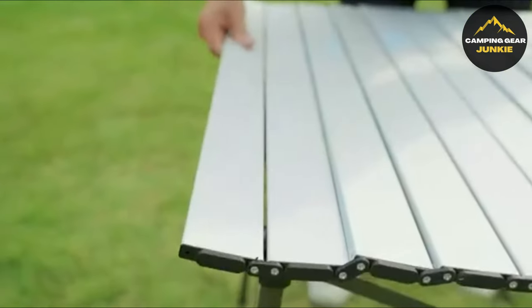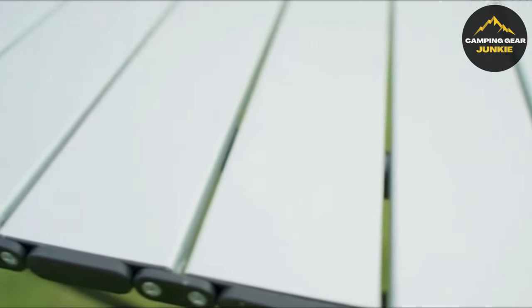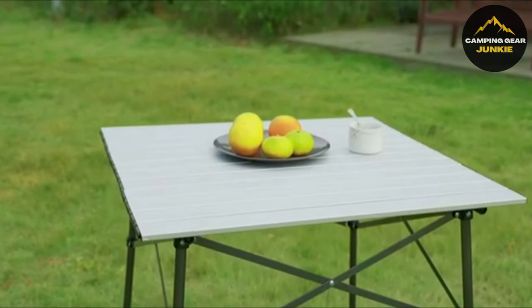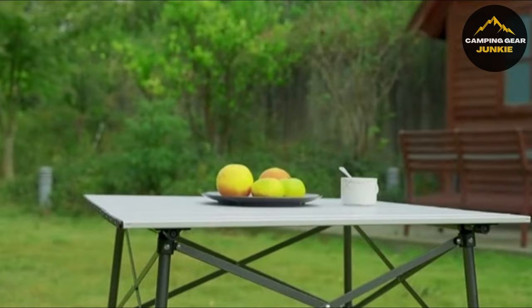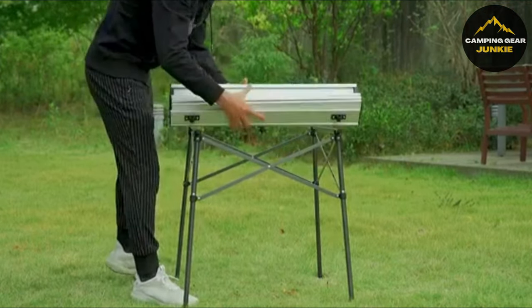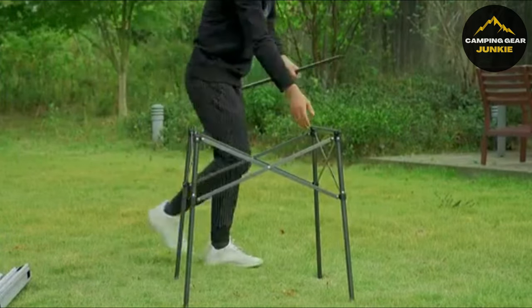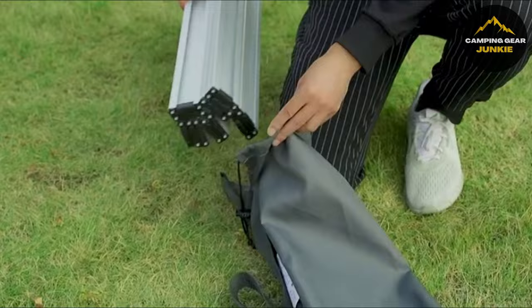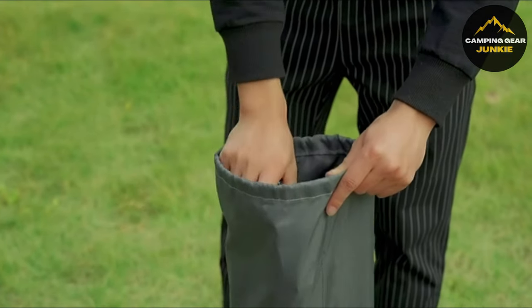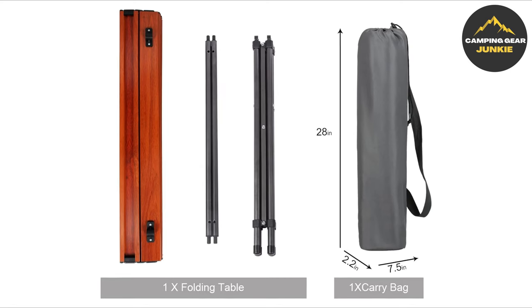Open-sized dimensions are 27.5 inches in length by 27.5 inches in width by 26.7 inches in height, while folded size is 28 inches in length by 7.5 inches in width by 2.2 inches in height. Weighing about 9.4 pounds, it's highly portable and can accommodate 66 pounds of weight, catering to four campers easily. It also includes a carry bag with two compartments for separate storage of the frame and tabletop, minimizing the risk of damage during transport.